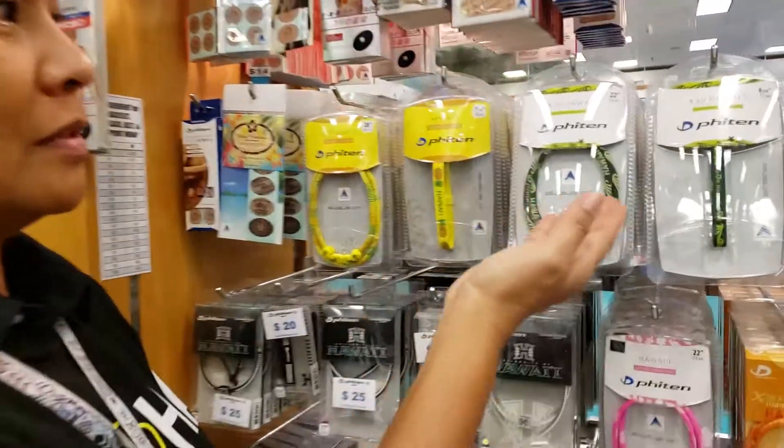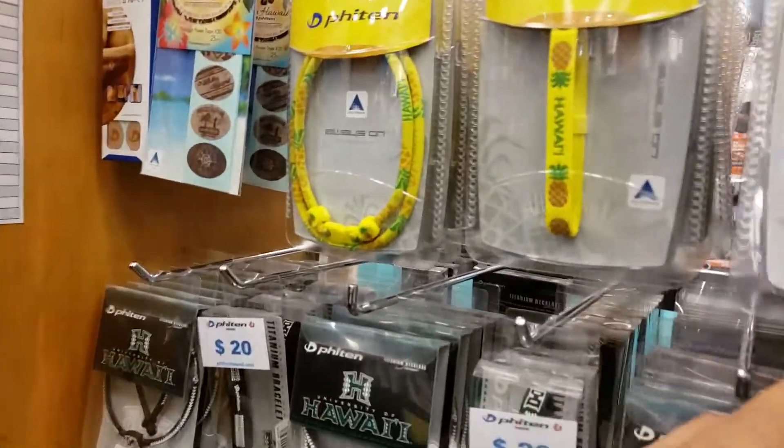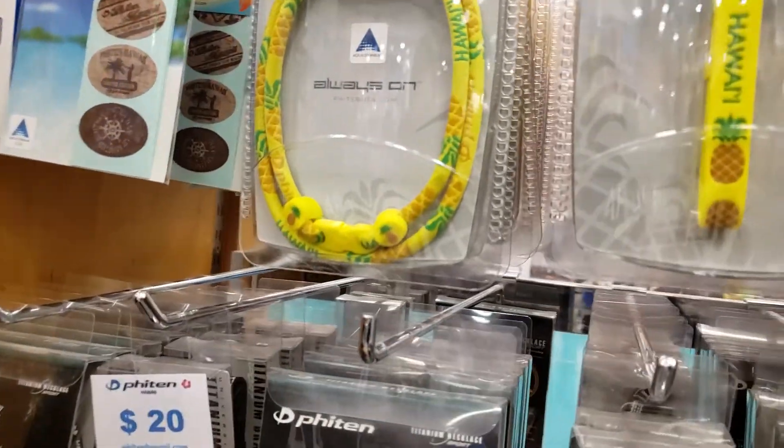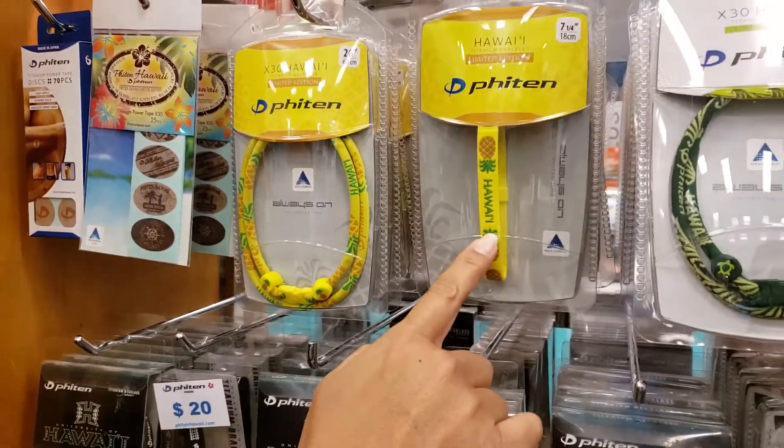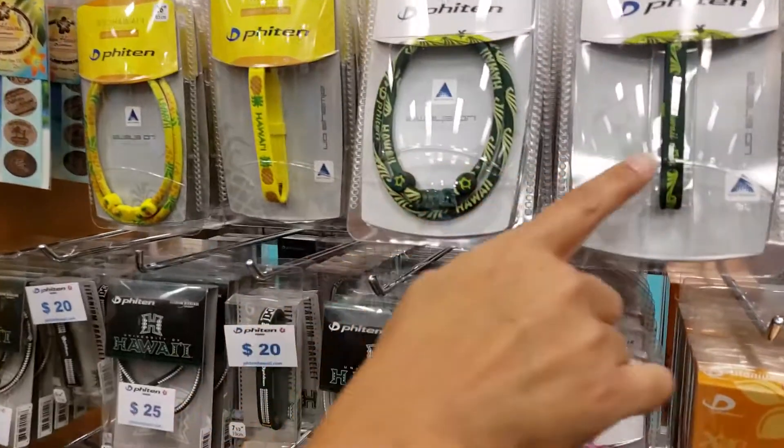We have the pineapple — the pineapple and the honu. This is a necklace and bracelet. Necklace, bracelet. Also with the honu, necklace and bracelet.